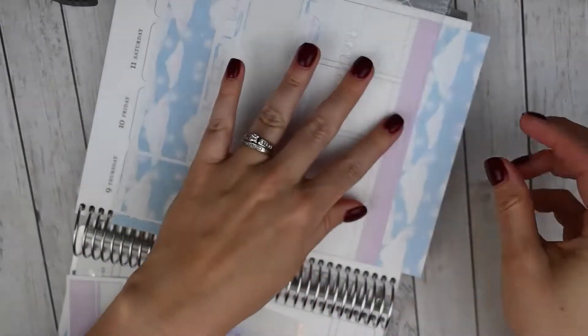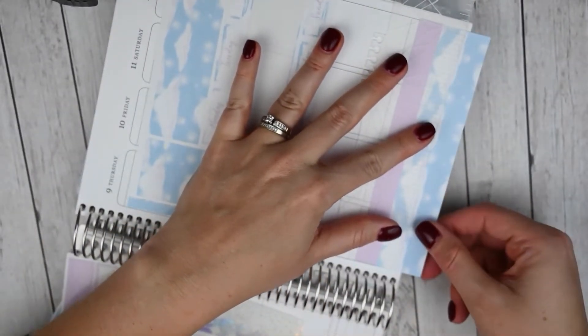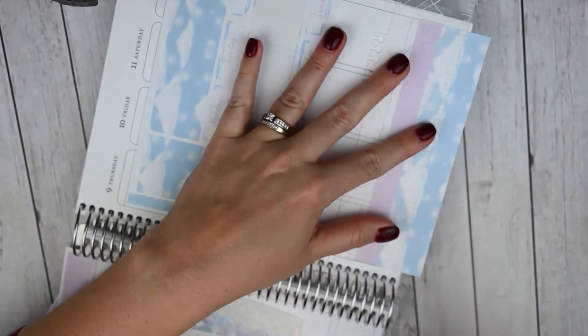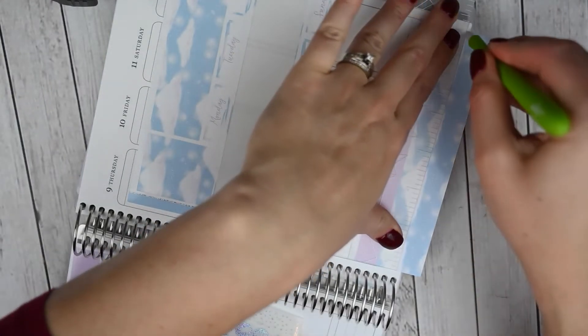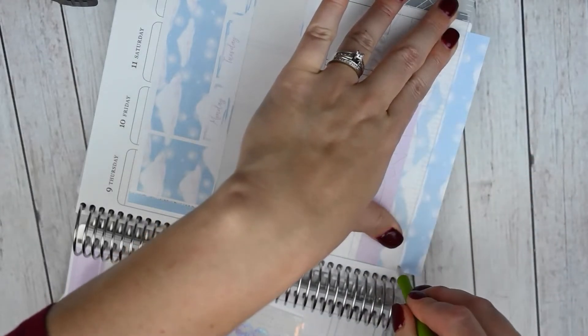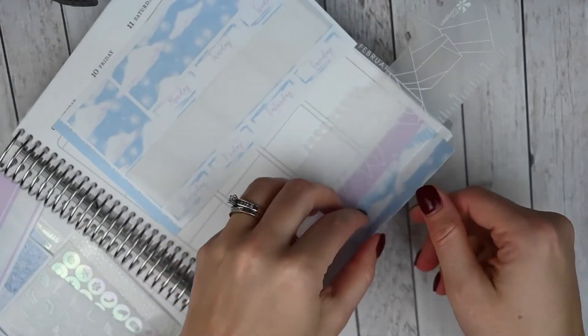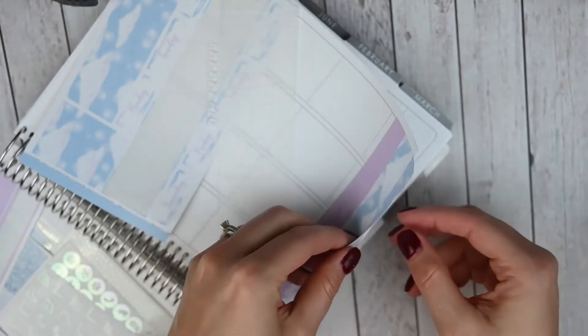I could go by the line that it already has here, but I think I want it to go a little bit lower. Let's just use the ruler here and let's hope that I do not cut through my very first page — that has been my problem, pressing too firmly and cutting through the paper. I didn't cut through the paper.